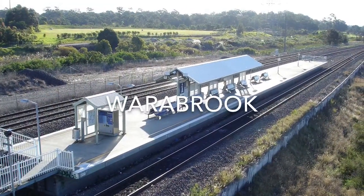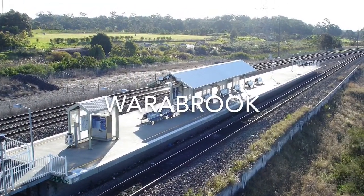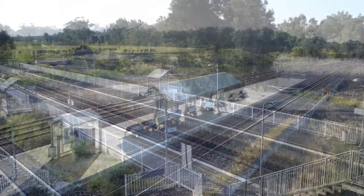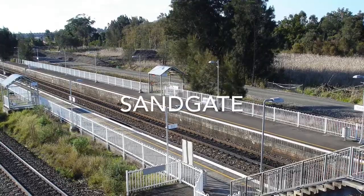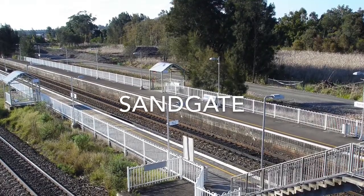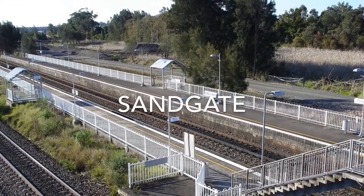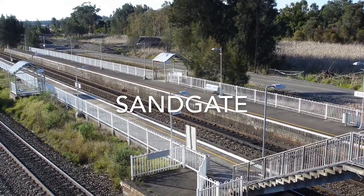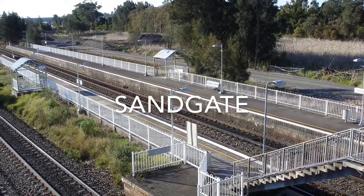Warabrook Station opened on the 23rd of October 1915. This station serves the University of Newcastle. Warabrook Station opened in 1881 as Grands Hill. Just west of the station there used to be a branch going to Sandgate Cemetery, but this was closed on the 13th of August 1985.